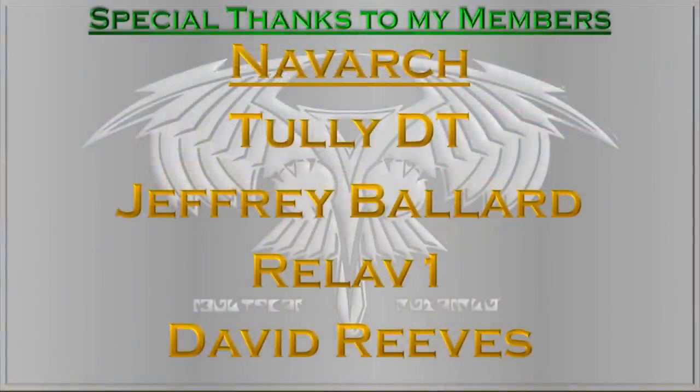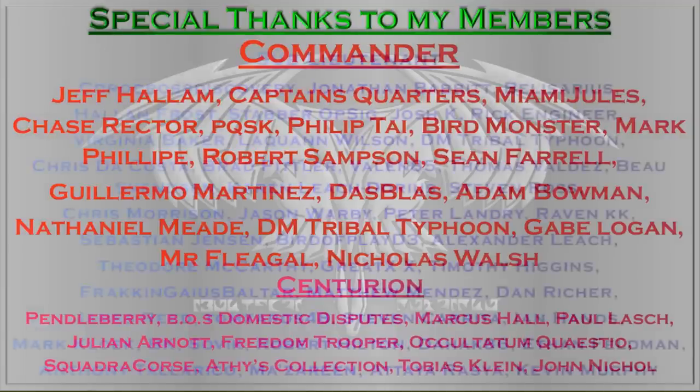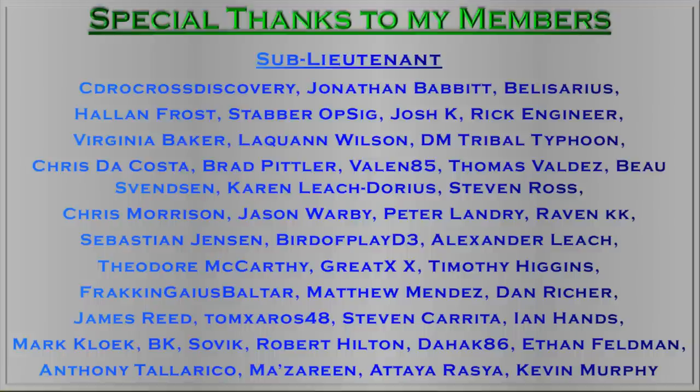Thank you to my members. My Knave Arcs: Jeffrey Ballard, Tully DT, and Rella. My Commanders: Miami Jewels, Captain's Quarters, Chase Rector, PQSK, Philip Tai, Jeff Hallam, Bird Monster, Mark Philippe, Robert Sampson, Sean Farrell, Guillermo Martinez, Das Blas, Adam Bowman, Nathaniel Meade, DM Tribal Typhoon, Gabe Logan, Mr. Flegel, and Nicholas Walsh. And I salute my Centurions: Pendleberry, BOS Domestic Disputes, Marcus Hall, Julian Arnott, Freedom Trooper, Ococatum Cuellesto, Squadra Course, Athies Collection, and Tobias Klein. And I thank all my loyal sub-lieutenants. Thank you guys for supporting the channel, and I will see you all in the next video.